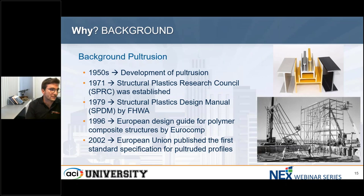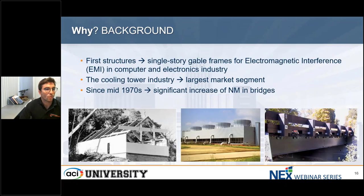Other organizations — a lot of development happened in the European Union, also in North America with ASCE and other organizations — started to develop guidelines for a safe and efficient use of non-metallic elements. The first structures were single-storey cable frames or electromagnetic interference structures in the computer and electronic industry.